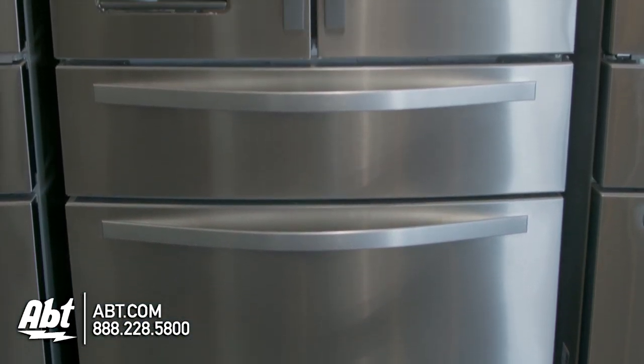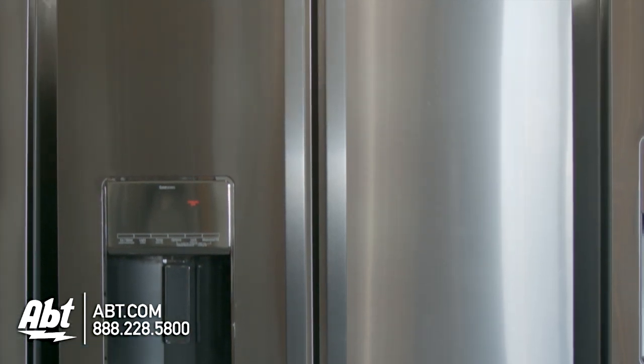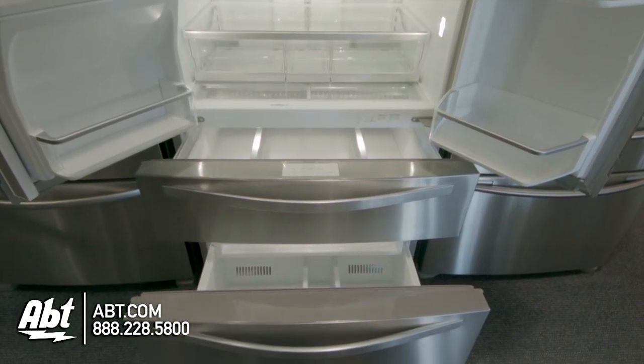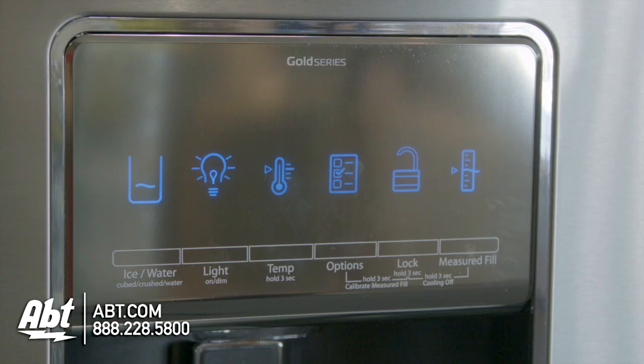Whirlpool French Door Refrigerator, model WRX988SIBMSS. This refrigerator holds 21.8 cubic feet of storage and is rated Energy Star. It has an external ice and water dispenser, and all controls for the refrigerator and freezer are located on the dispenser.